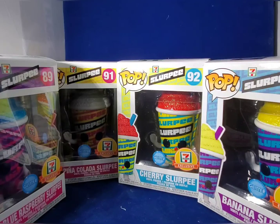I went to nine different 7-Eleven stores and was able to find the Funko Pops at two different stores. The Banana Slurpee Pop was found in Montebello, California, while the other three were in West Covina, California. I went to a lot of 7-Elevens and unfortunately they were sold out or didn't carry them. But thankfully I found them and now I have the whole set. So let's go ahead and give you a rundown of each box and each Funko.